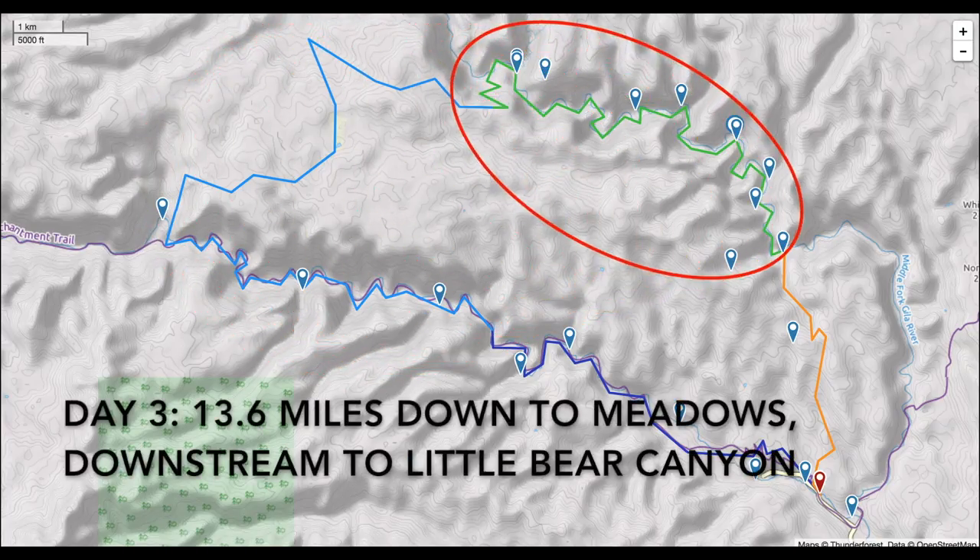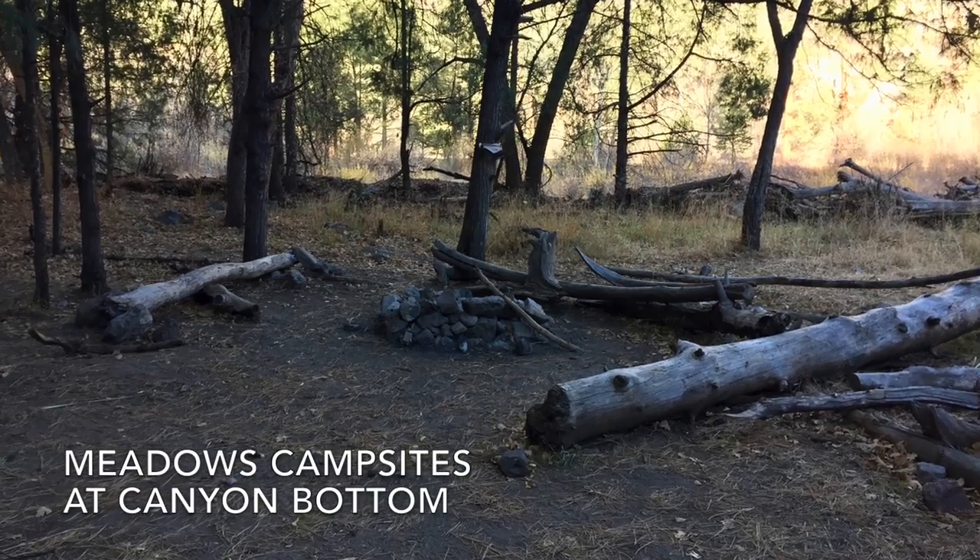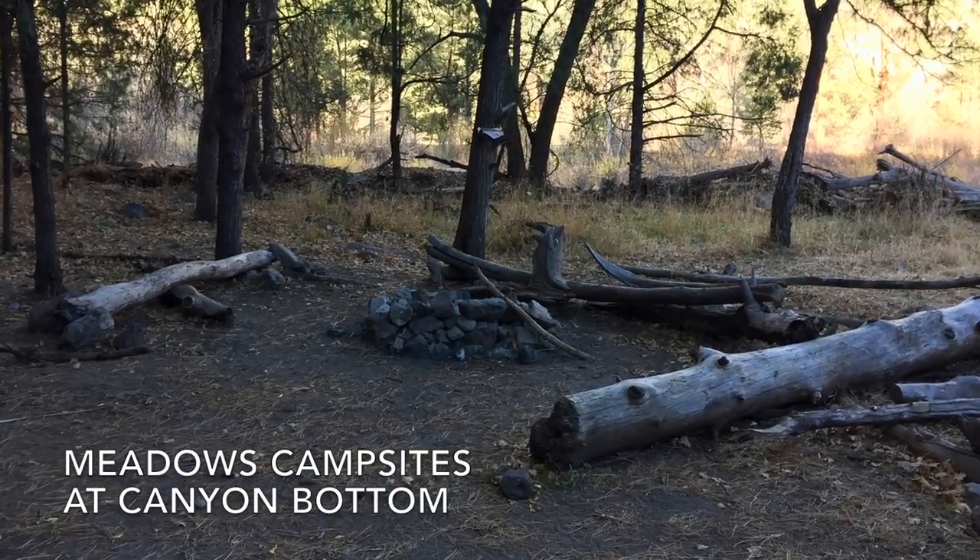Day three, 13.6 miles down to the meadows and then downstream on the Middle Fork of the Gila to Little Bear Canyon. The meadows campsites are at the bottom of the canyon.